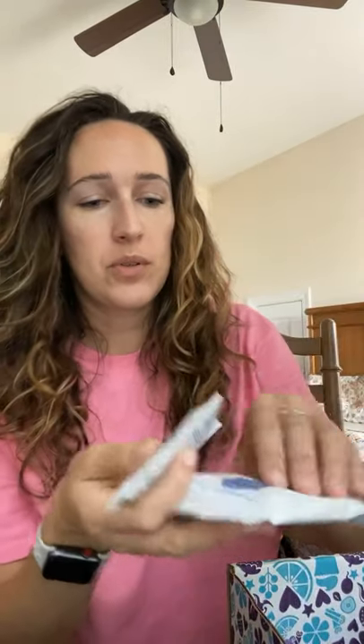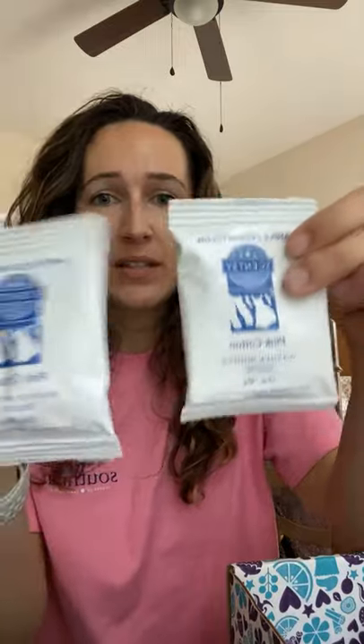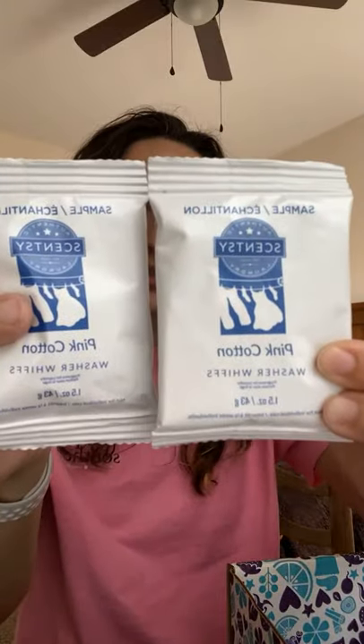You also get two samples of their washer whiffs in pink cotton. I love pink cotton — I think it's a beautiful scent in all of their products: the laundry line, wax bars, room spray, fragrance flower. It's not powdery — it's very fresh and clean, though a little on the feminine side. Pink cotton is described as clean cotton swirled with fruity pink berries and vanilla sugar.